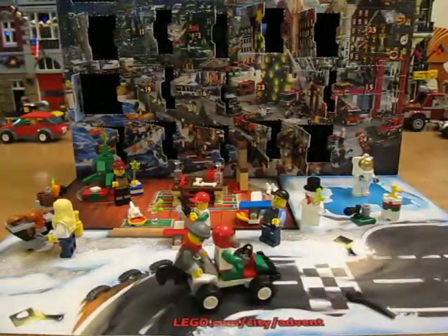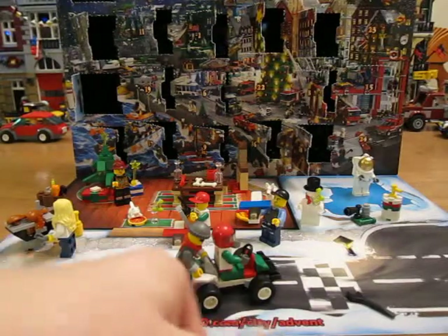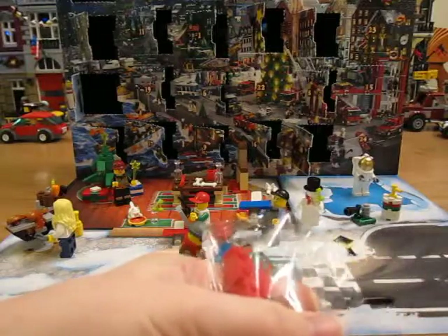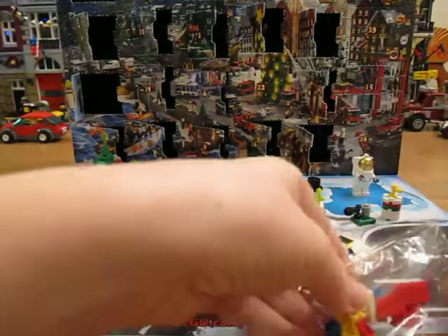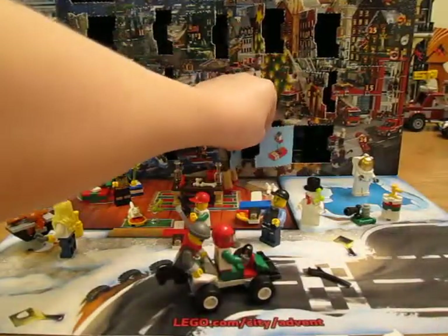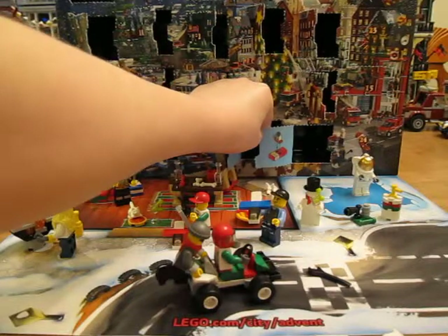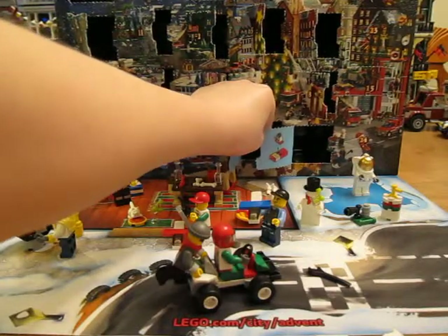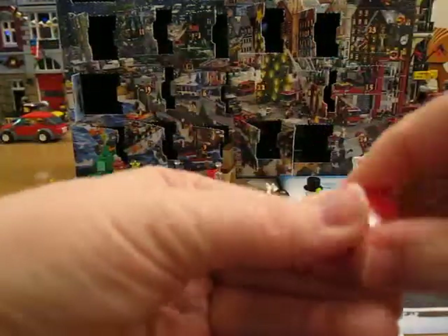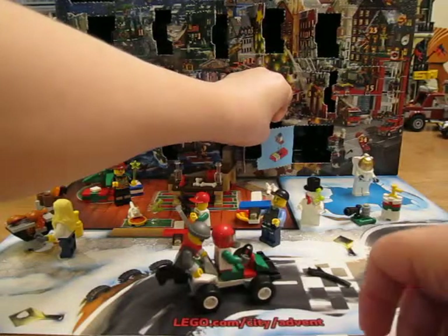Uh-oh, there's my scissors. Okay, got him. Trying to see how this is built. White, yellow, white. It's kind of neat.